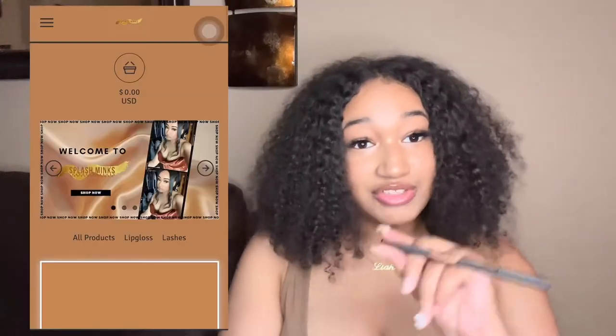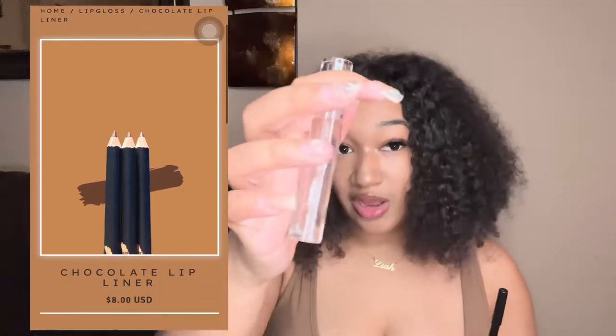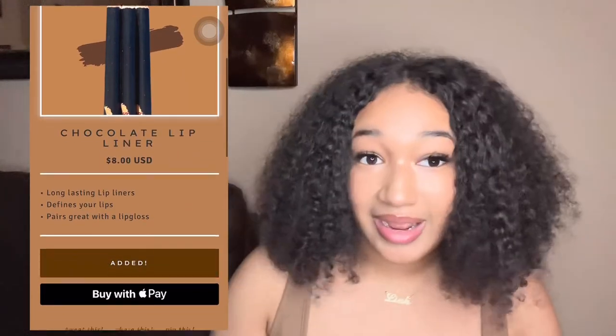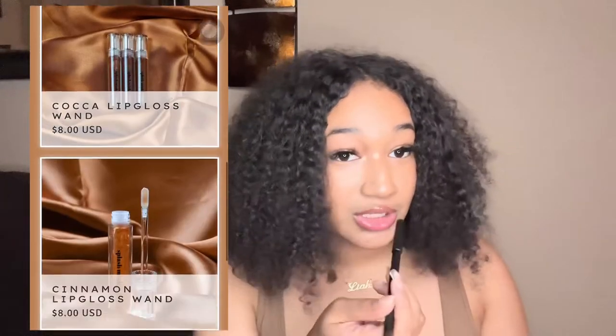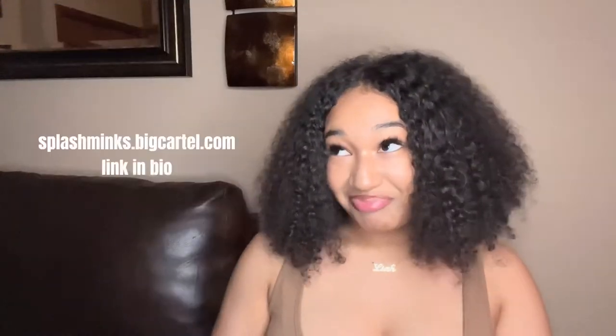The next thing I have is some lip gloss and lip liner. This is Splash Mix — my lip liners just came in. This is the clear lip gloss and it goes great together. I actually have on the combo right now: line your lips with the lip liner and coat with a clear gloss. Go check that out.